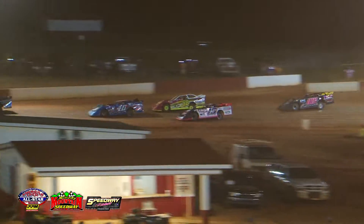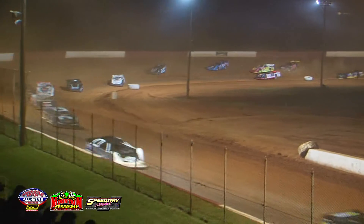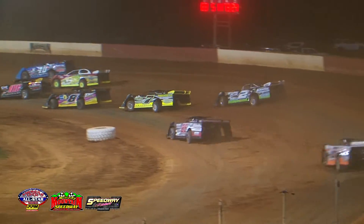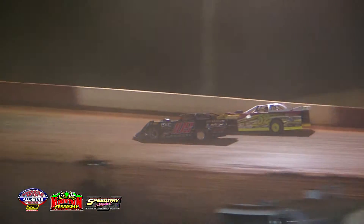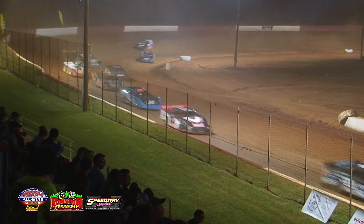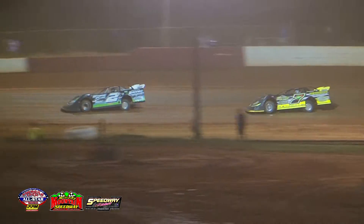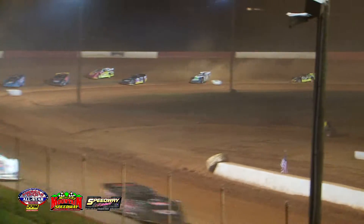Up front we turn our attention to the 83 machine — the T&T house car for Jensen Ford, a winner at Tassel's Speedway to open our season for the American Crate All-Star Series. The driver from Florida who made a long trip up is running second — the Magic Man of Mark Wider in that second spot followed by the 117 of Jake Teague in third. Jensen Ford leads the line, followed by the 5 of Mark Wider.